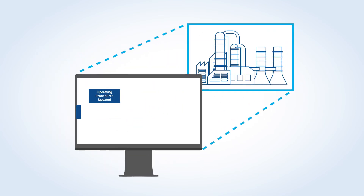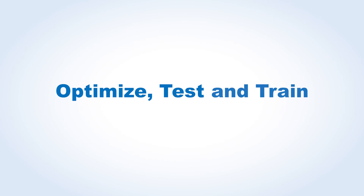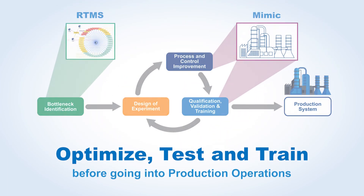By leveraging Mimic, you can minimize project risk and ensure operational readiness before going to production. Optimize, test, and train before ever stepping foot onto the production floor.